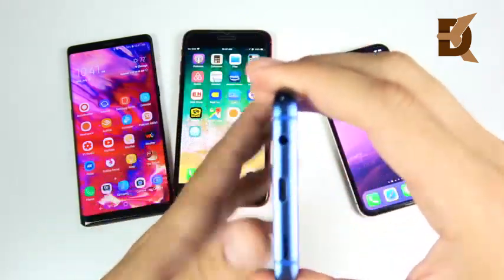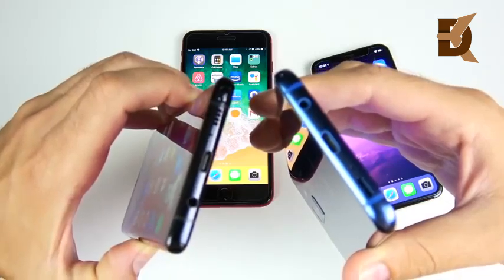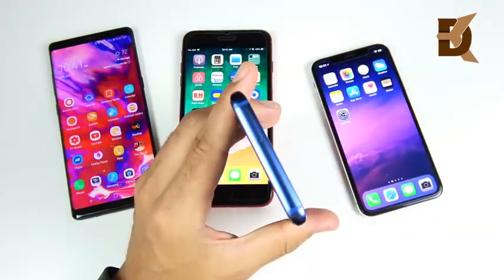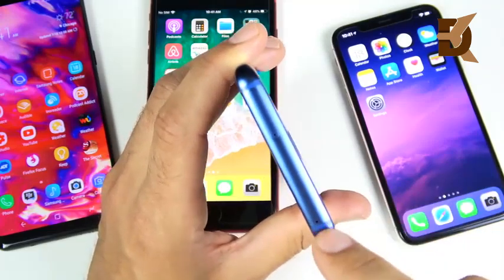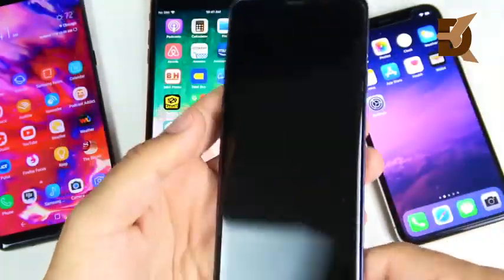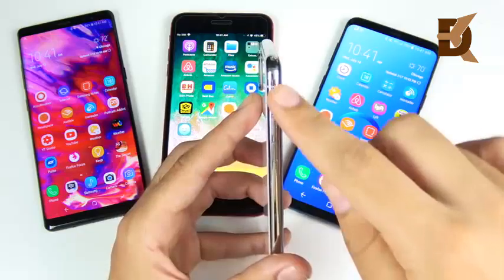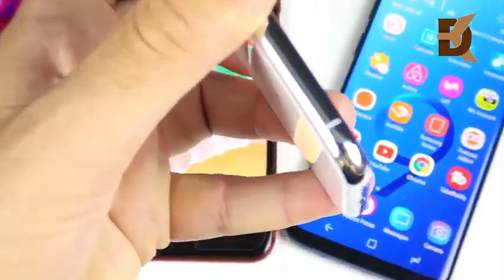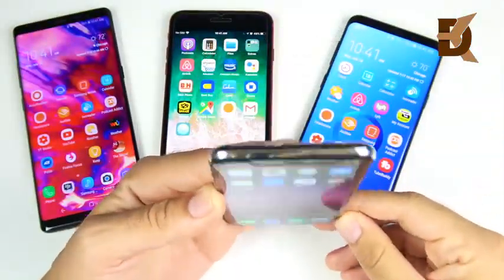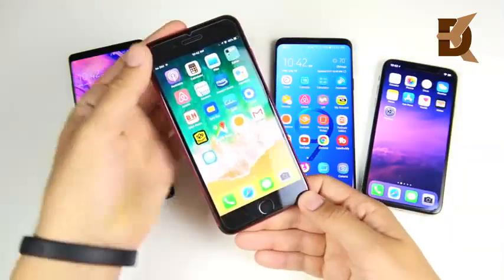One area where Samsung does a better job with design is where they put the antenna lines. On both the Note 8 and the S9 Plus series, they put the antenna lines at the bottom — an area where you don't really look at your phone a lot — and also up at the top. The antenna lines are more hidden on the Galaxy S9 Plus, S9, Note 8, S8, and S8 Plus. Here on the iPhone, putting them on the side, I still easily see them. You see a phone from the side more than from the bottom, so I don't like where Apple puts those antenna lines. Samsung wins on the hardware in that aspect.